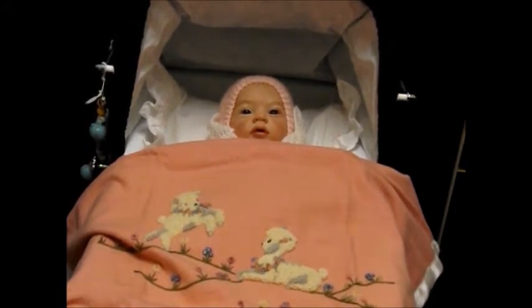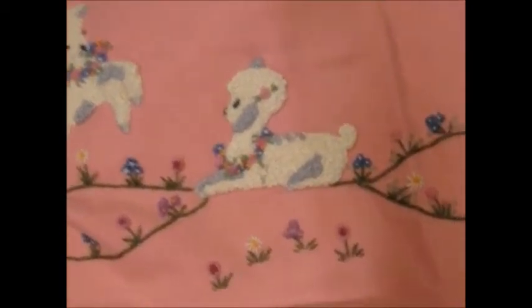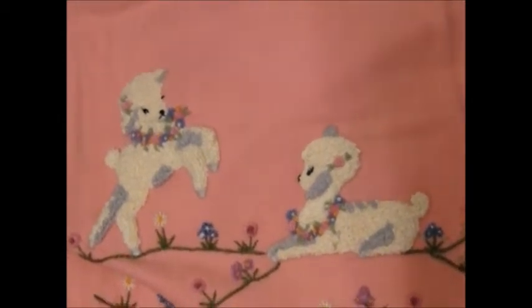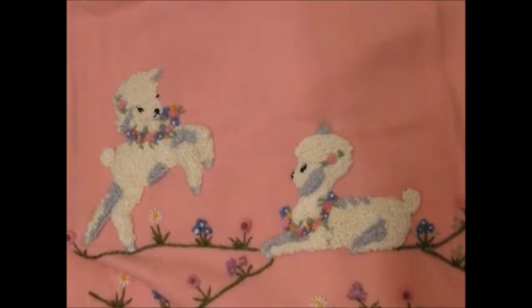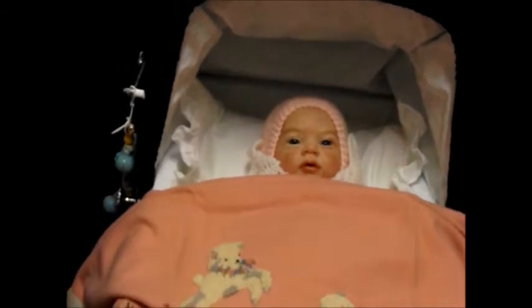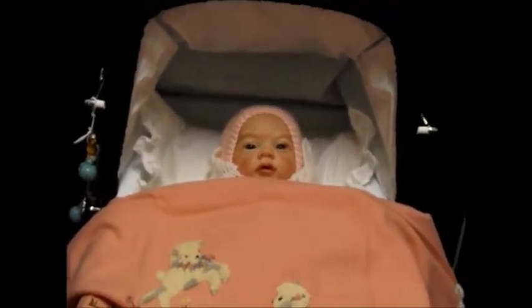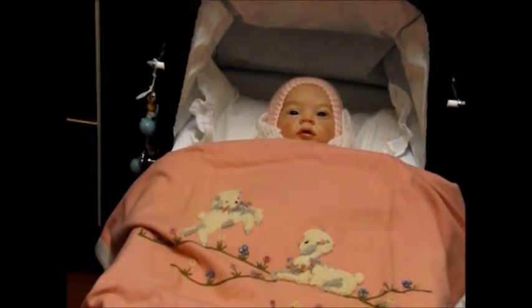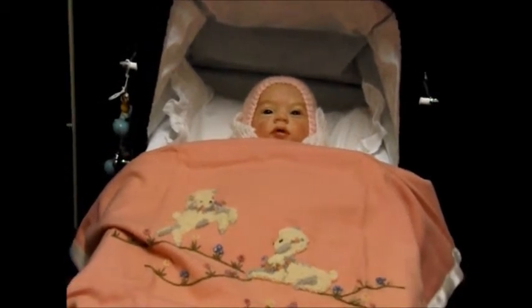The embroidery is raised, done in fine French knots — if you've done any embroidery yourself, you'll know what I mean. Both lambs are cream with little grey highlights on their ears, little feet, and under the tummy. And then there are some beautiful simple flowers embroidered on the blanket. I think it's absolutely beautiful. I love this blankie, and I love lambs, of course.